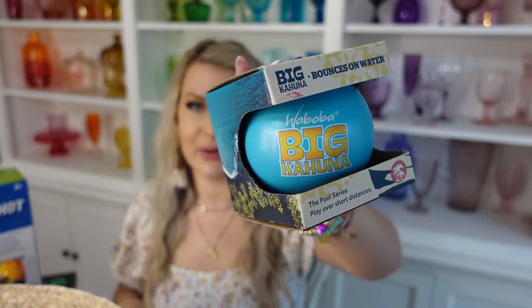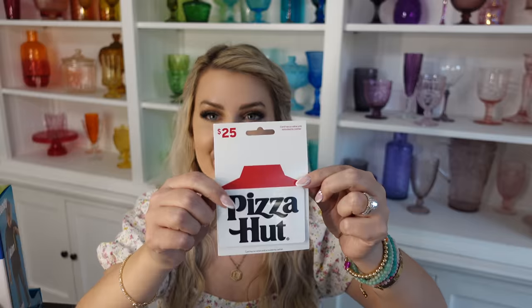The next thing we got for Evan is this Big Kahuna water-skipping ball, also by the Waboba brand. You can throw it across the pool and it skips like a rock — the boys love skipping rocks from a recent road trip, so I think they'll really like this. I also found the cutest personalized eggs this year from a shop called HC Designs — I'll link her shop in the description. I have one for each kid and I'm not sure if I'll put it in the basket or hide it in the egg hunt to make the Easter magic last longer.